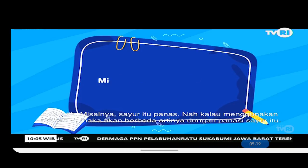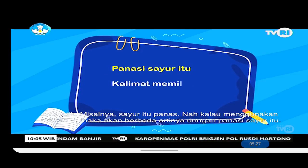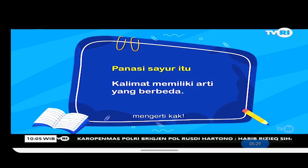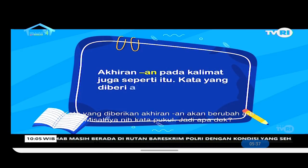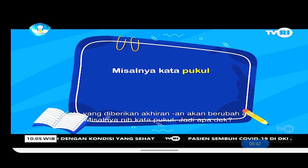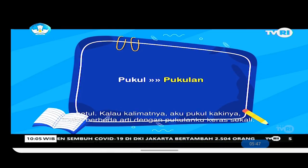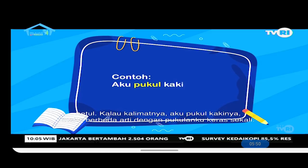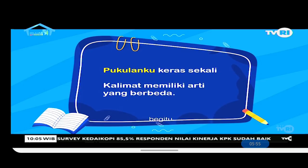That's right! For example, 'sayur itu panas' (the vegetables are hot) — using the suffix -i changes the meaning: 'panasi sayur itu' (heat up those vegetables). Similarly, the suffix -an also changes a word's meaning. For example, the word 'pukul' (to hit) — with the suffix -an it becomes 'pukulan' (a blow/punch). So 'pukul kuat' (hit hard) has a different meaning from 'pukulanku keras sekali' (my punch is very hard).